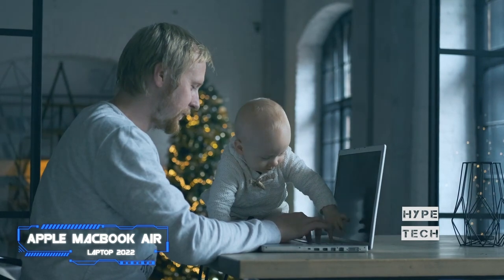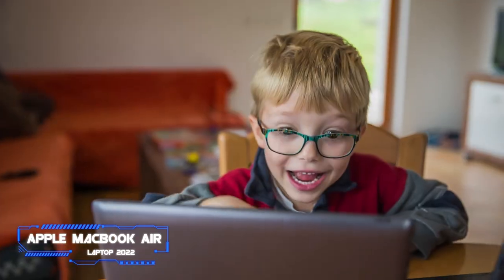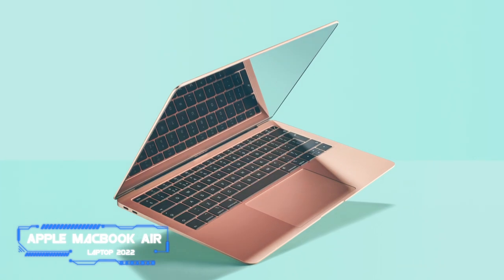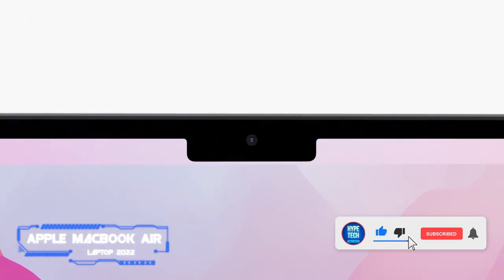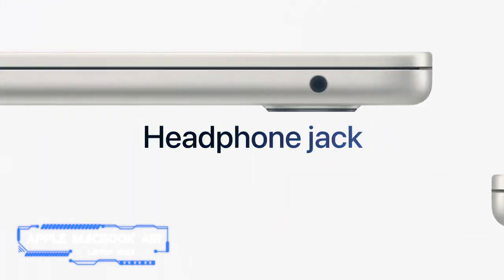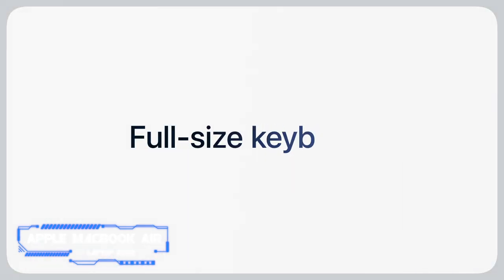It wouldn't be a laptop list without a MacBook on it. The latest MacBook Air features vastly improved hardware specs, including a boost in processing and graphics power, a redesigned case, and a more vibrant display. Although it's certainly one of the best laptops for kids out there, it comes at a steep price. The laptop is powered by Apple's own M2 chip, which delivers jaw-dropping performance and up to 18 hours of battery life.